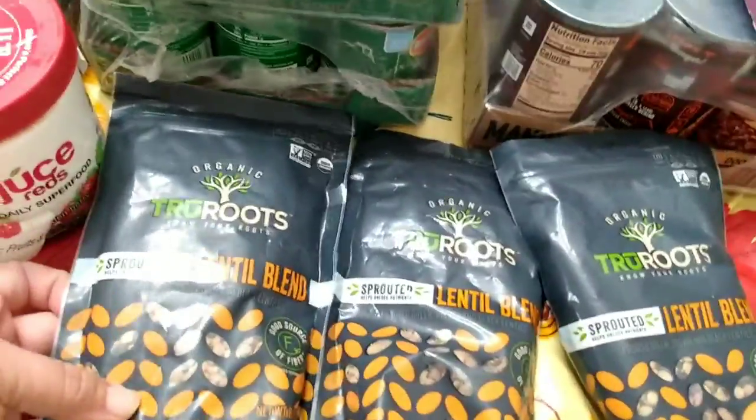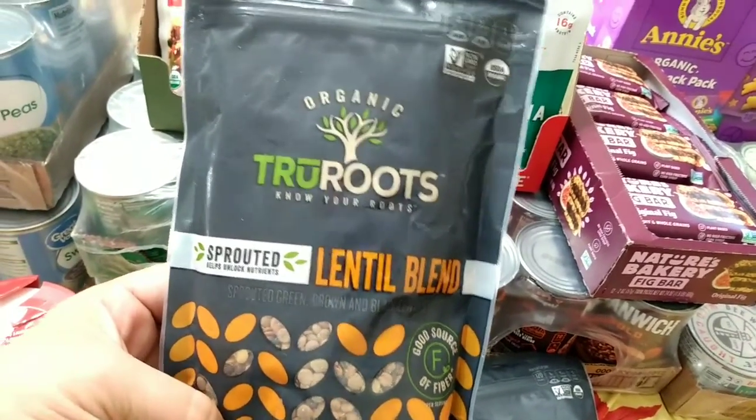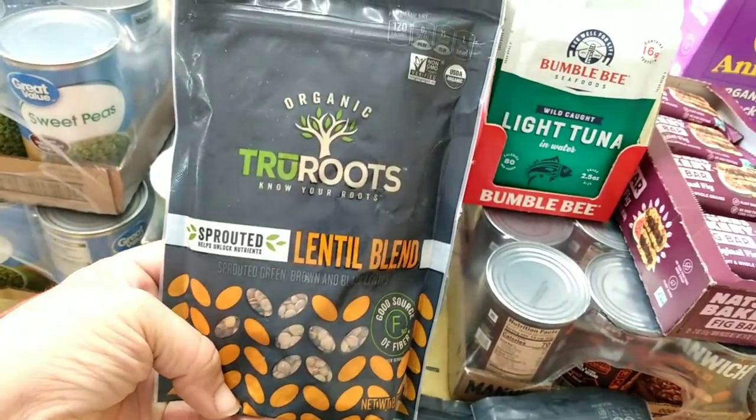We bought three bags of sprouted lentil blend. I bought these about a month ago for the first time and really enjoyed them. They cook quick and they're healthy — a nice way to get some lentils into our diet. Give them a try if you like lentils.